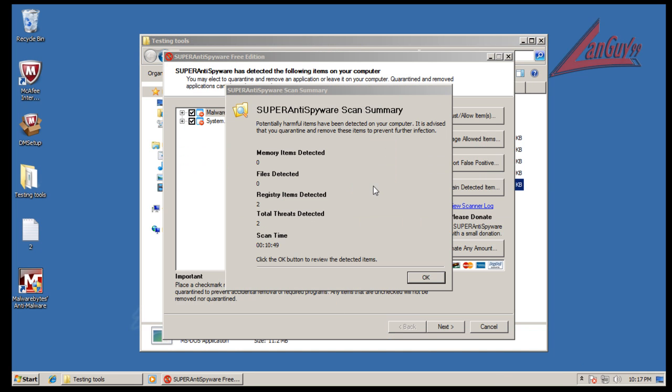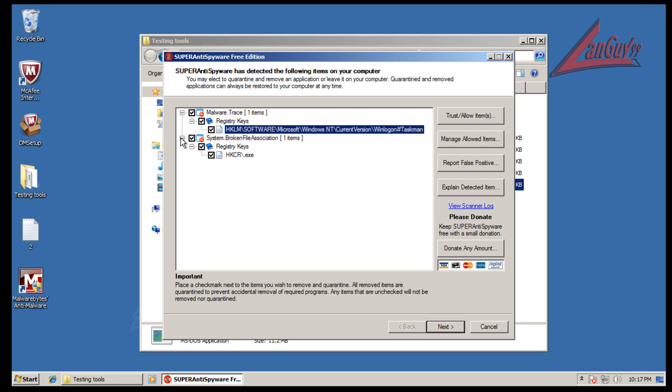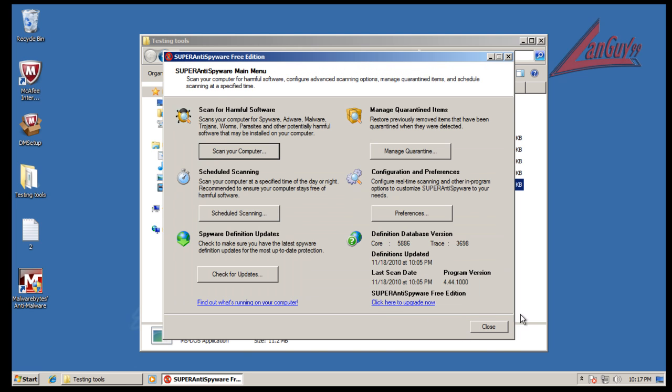SuperAntiSpyware finished scanning and it found a couple of registry things — a registry key, a malware trace, something that had been changed, and it found a broken file association: the .exe association. So you can see that a couple of things were still left over.